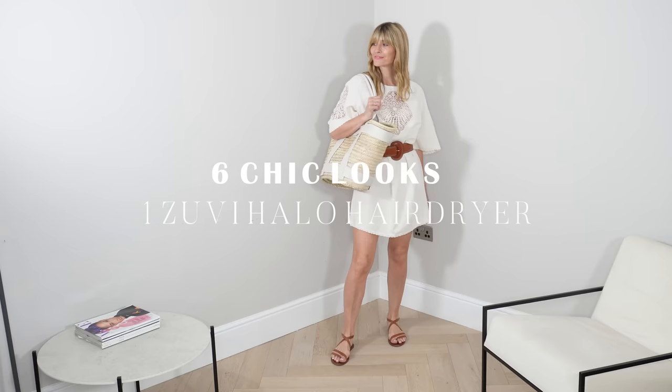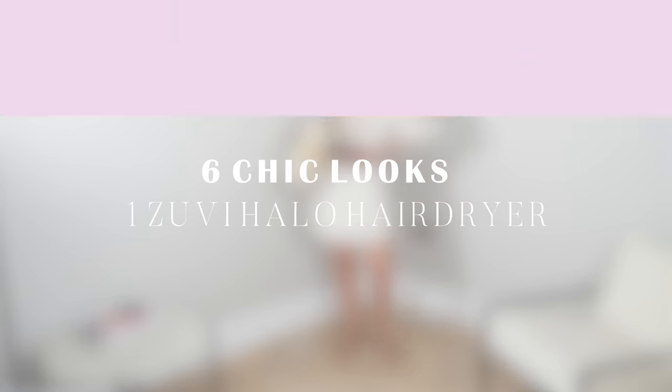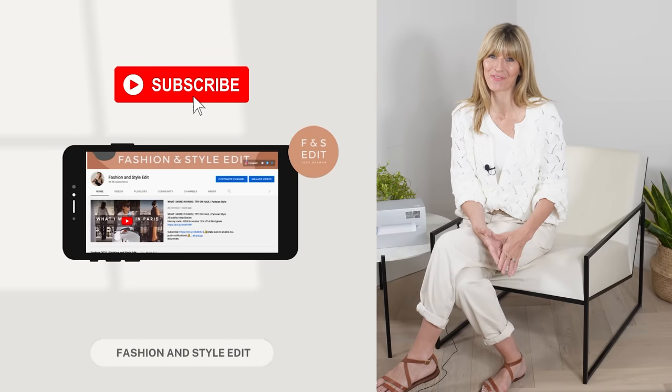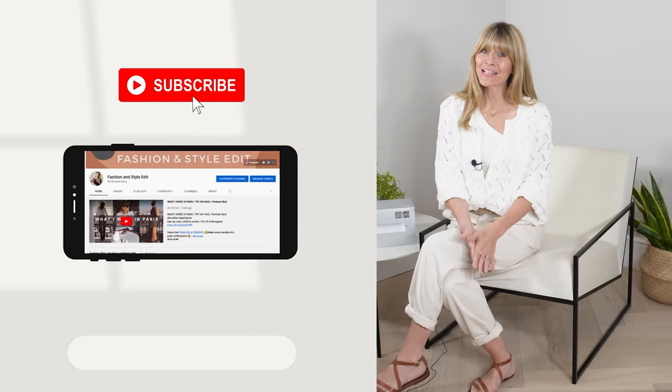Six chic and stylish looks on the Zuvi Halo Hairdryer for summer 2022. Hello everyone, I hope you're all well and ready for lots of outfit ideas and inspiration. Today's video is very kindly sponsored by Zuvi, who make one hugely impressive all-singing, all-dancing hairdryer. I'll be styling my hair in a few different ways and pairing those looks with six different chic and stylish outfits for summer 2022.